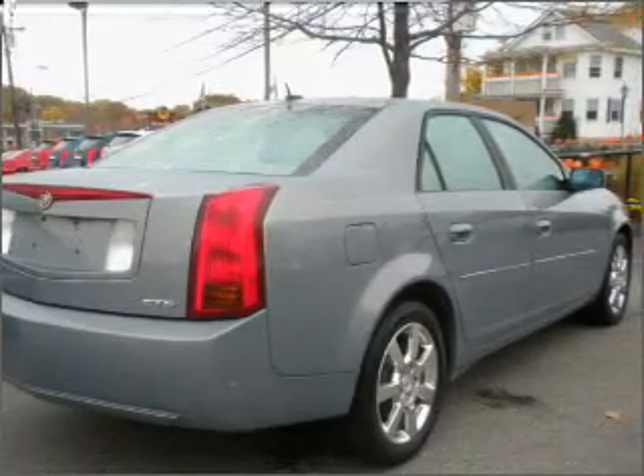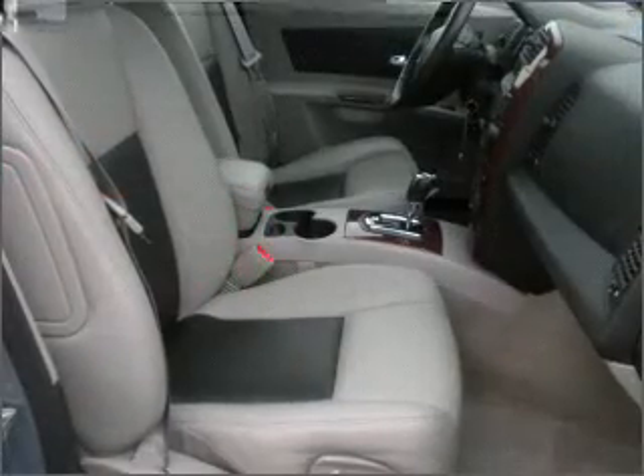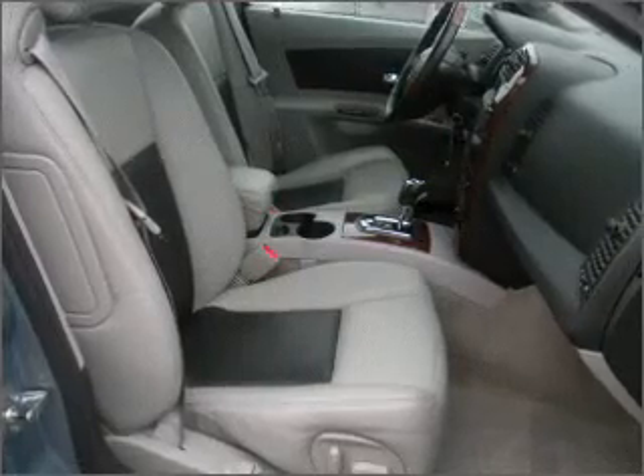Audio System Security, In-Dash Single CD Player, Audio System Premium Brand Speakers, Delphi.